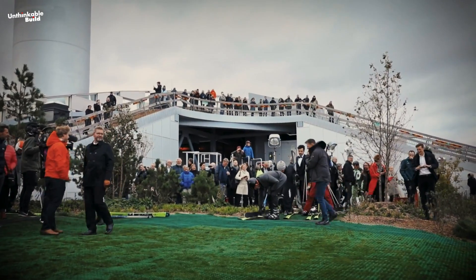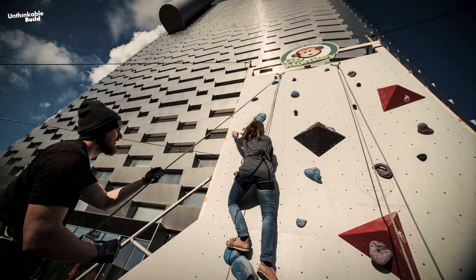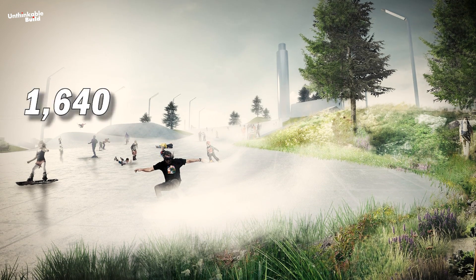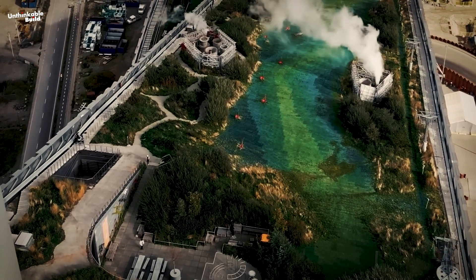This design aims to reclaim a typically unused element of a building for the public by introducing a nature-filled program. During the summer months, the Rooftop Activity Park will provide visitors with hiking trails, playgrounds, fitness structures, trail running, climbing walls, and panoramic city views. In winter, the park will be complemented by over 1,640 feet of ski slopes.